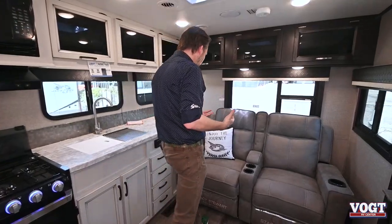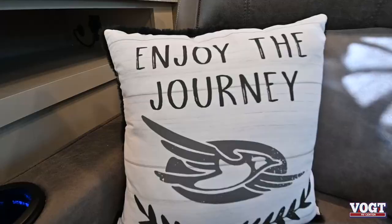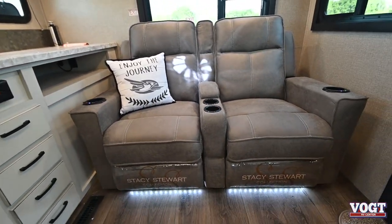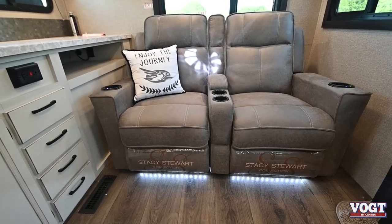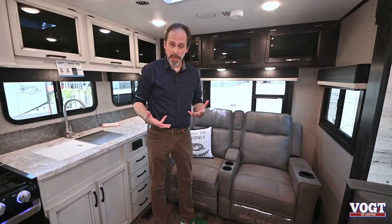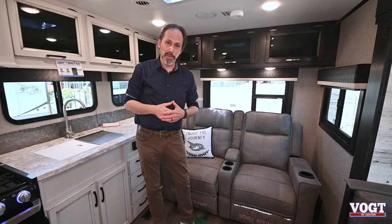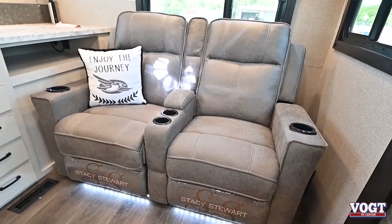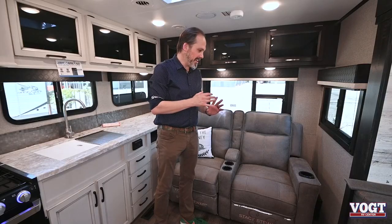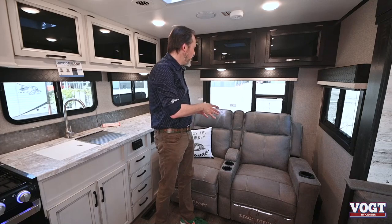This is a rear living floor plan, so it's really nice. It has these nice seats in the back — even though it's a small trailer, you do get the nice theater seats back here. You can also get this with a sofa if you want to sleep a couple more people. But this has the theater seat option — they do have massage, they do have heating. Really nice, at-home style seats.